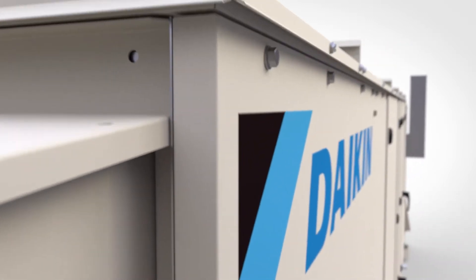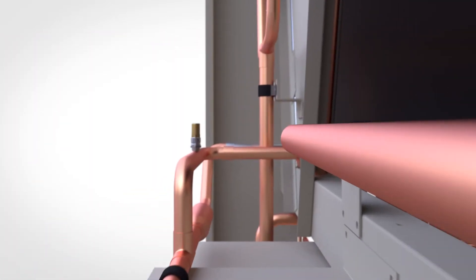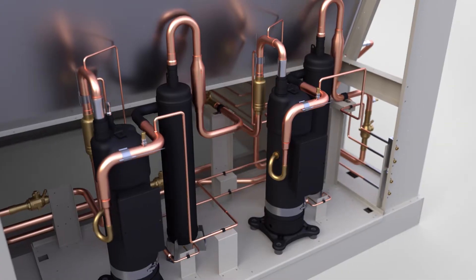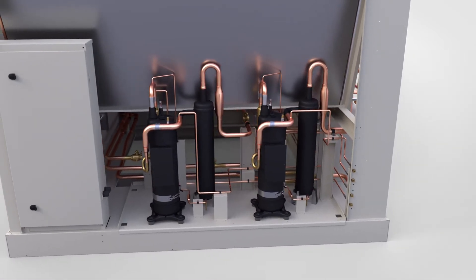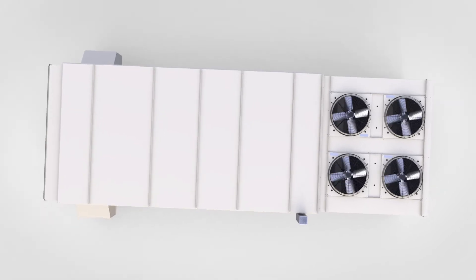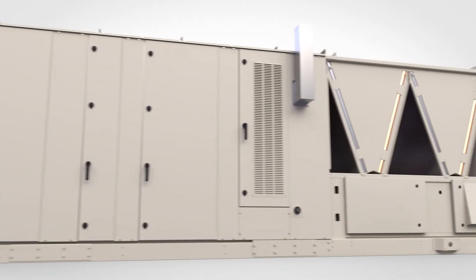With class-leading casing and refrigeration performance technologies that redefine efficiency, Daikin is innovating to meet the needs of tomorrow. Now available with inverter scroll compressors, precision temperature control, and adaptive refrigeration technology, the Rebel Applied is setting new standards in the HVAC industry by providing best-in-class energy efficiency and thermal comfort.